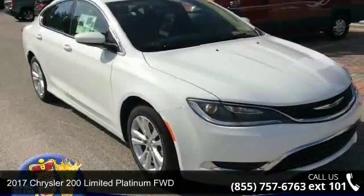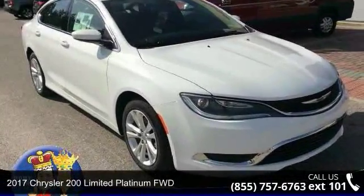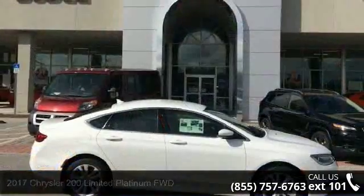Step into the 2017 Chrysler 200. If you are looking for a first-rate auto, this one could be yours today.